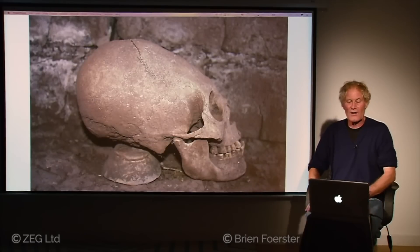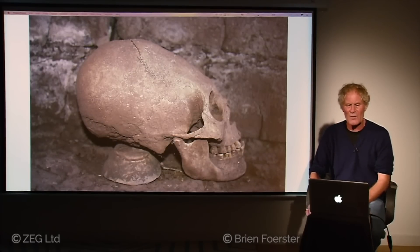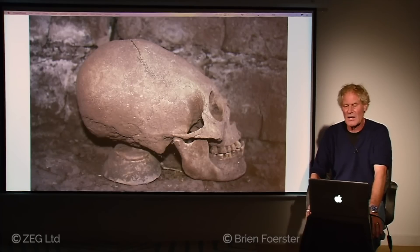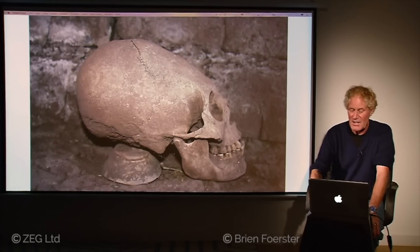We also find elongated skulls. The cranial volume of this elongated skull is larger than a normal human being — probably 25% larger — which is a genetic characteristic. One of the other curiosities of Pumapunku is this element of early builders who don't appear to have been Homo sapiens sapiens, and that's just another one of the mysteries of this ancient place.